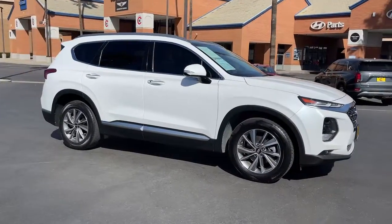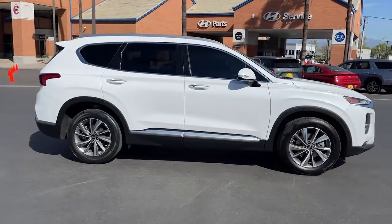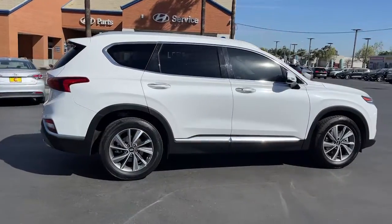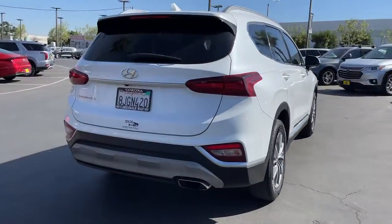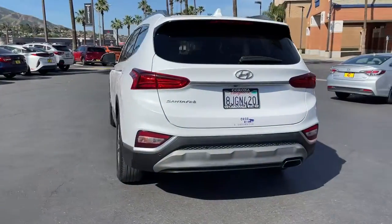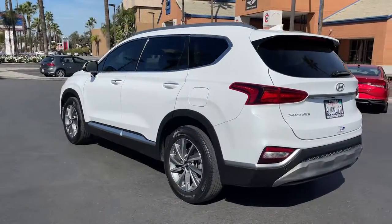Take a moment to check out the 2019 Hyundai Santa Fe. With less than 40,000 miles on the odometer, this vehicle stands out from the rest. All you need to do is relax and enjoy the ride in this stylish and capable Santa Fe.